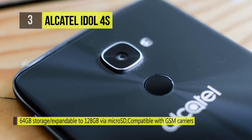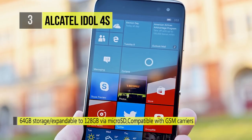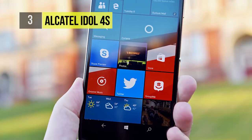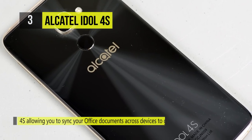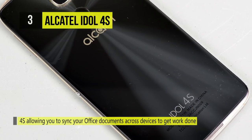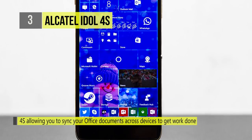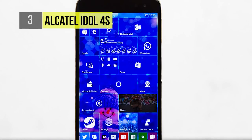The beautiful 5.5 inch full HD AMOLED display brings your pictures, movies, apps, and games to glorious life. Connect the Idol 4S to a Microsoft Continuum compatible accessory and use it with an external monitor, keyboard, and mouse. You can capture every moment with the stunning 21 megapixel main camera featuring fast focus and improved low light performance.